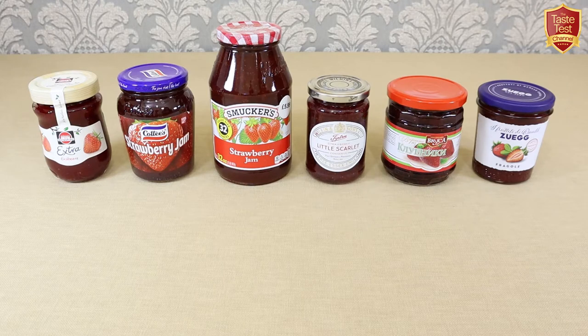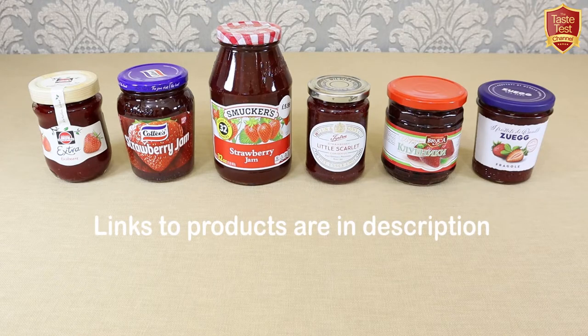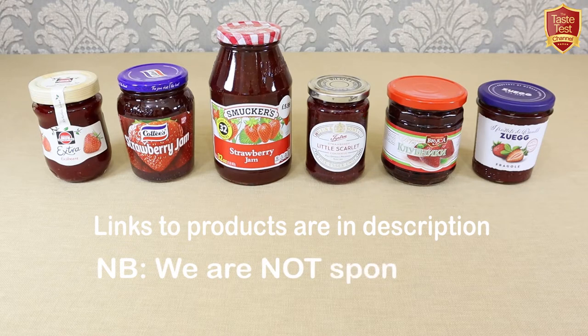A fairly simple concoction of fruit and sugar, you might wonder just how much a jam can vary, but temperatures and cooking times, quality and quantity of fruit, and the type and proportions of sugar used all have a big impact on the taste. Many people swear by their favourite brand, so I'm really looking forward to seeing what the differences are in some of these iconic worldwide favourites.